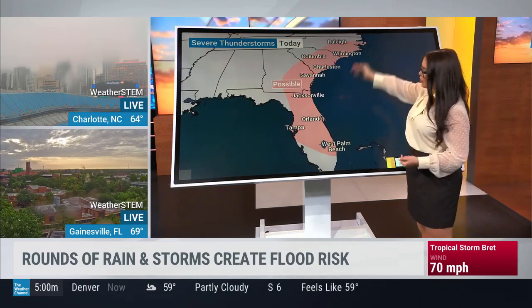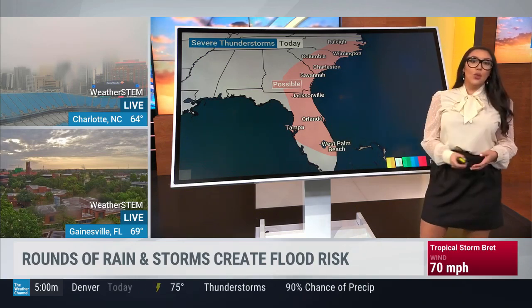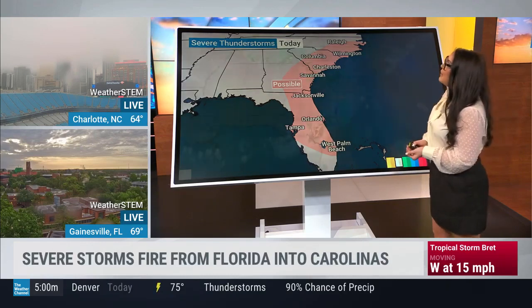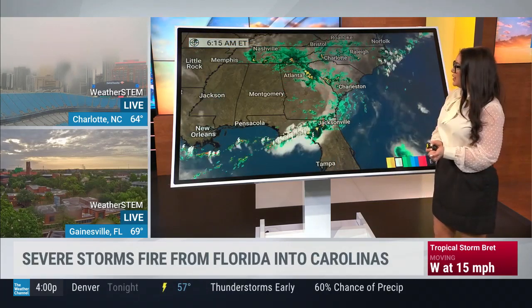For today, up and down this region — that I-95 corridor, but even including portions of the western coast of Florida — we've got that risk for some damaging wind gusts. Maybe an isolated tornado; we can't completely rule it out, although that's not one of our biggest threats.